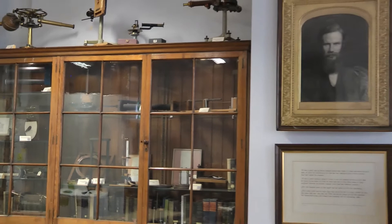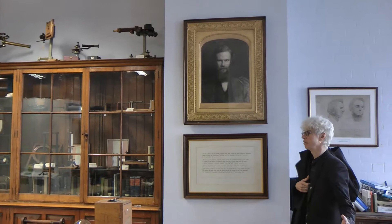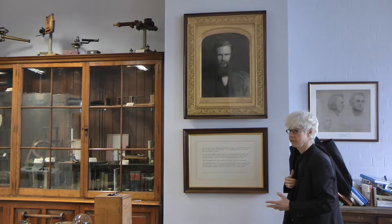I am standing here inside the Fitzgerald Library, a place not only used for displaying old physical apparatus, but also used for our small group teaching.